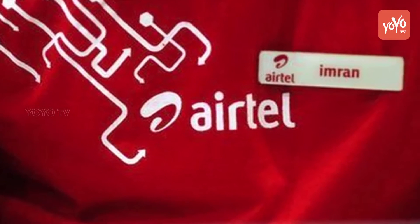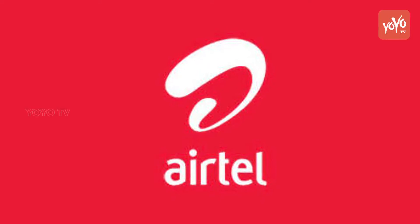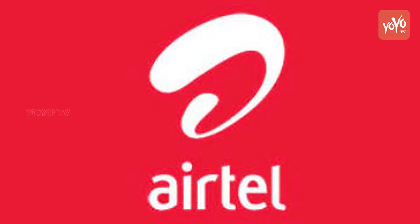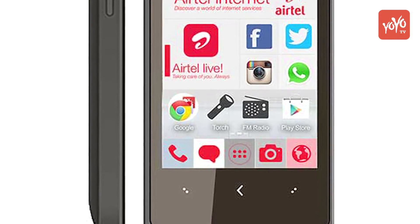If you are successful in doing that, then your free data will be credited to your account in just 24 hours, the company said in its release. Airtel recently also announced about its upcoming smartphone which is going to be priced as low as Rs 2500, which will be released this Diwali, after Jio came up with its Rs 1500 smartphone.